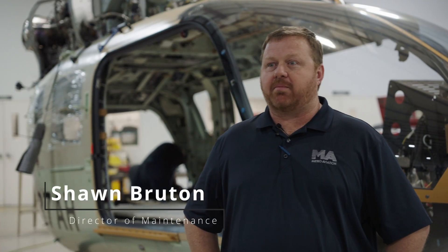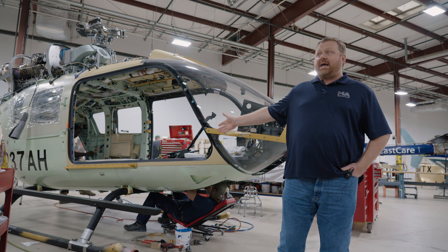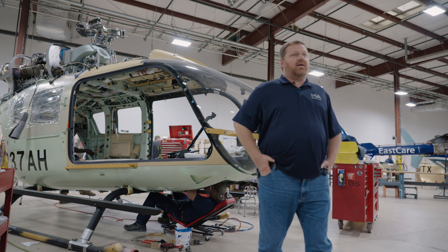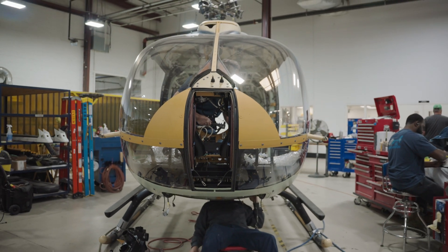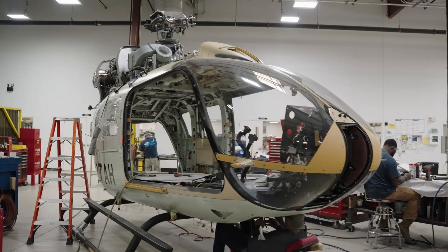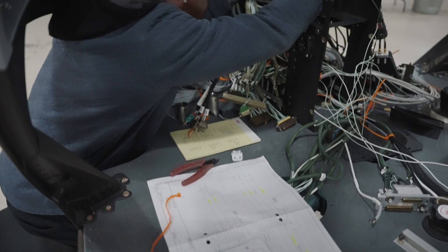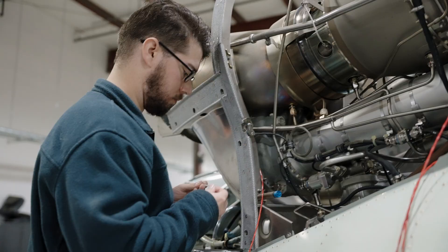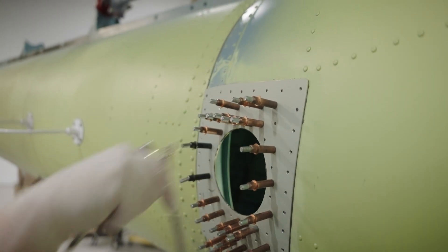Sean Brewton, Director of Maintenance, Part 145 Repair Station. Right here is our latest C2E. It comes in, we disassemble the aircraft, strip it completely down — as you can see behind us — and they start working the sheet metal provisions. Then they go into working the avionics provisions, and then we get everything external completed. Once everything external is completed, we roll it into the paint shop.